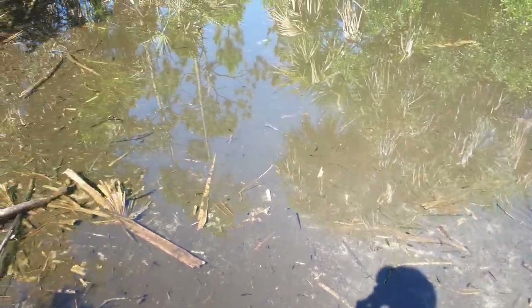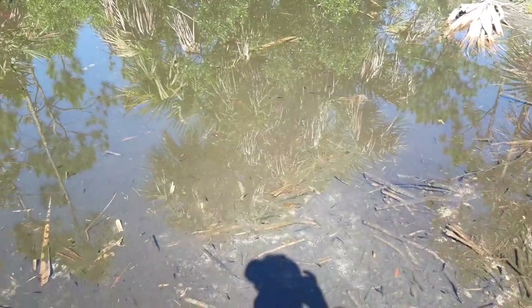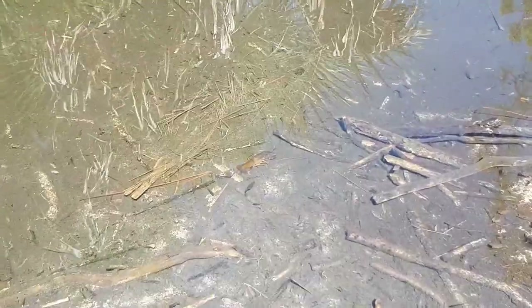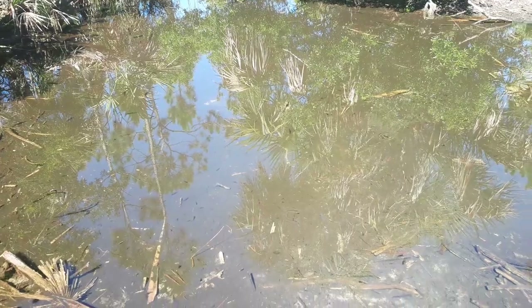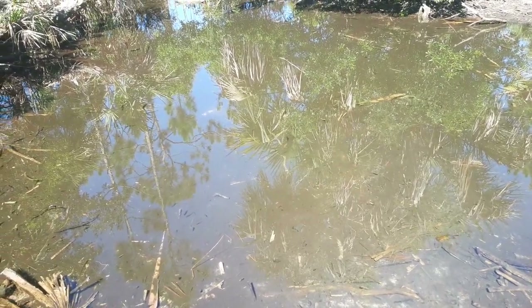Good morning! I'm out here at one of my little favorite water holes I like to stop and look at every so often just to see what's moving around. As you can see, we're starting to get some crayfish showing up. But the reason I'm making this video is something very freaking rare. As far as I heard, these are rare.